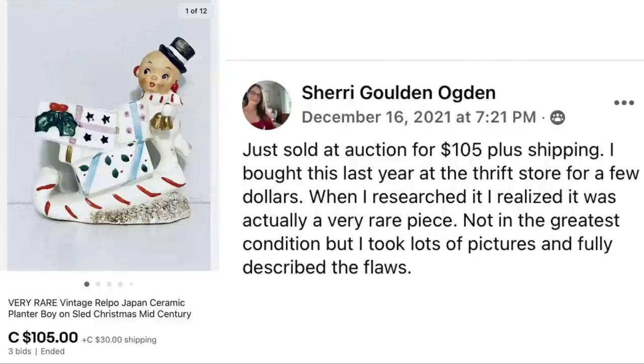Sherry Ogden just sold at auction for $105 plus shipping. She bought this last year at the thrift store for a few dollars. When she researched it, she realized it was a very rare piece. Not in the greatest condition, but she took lots of pictures and fully described the flaws. It's a very rare vintage Relpo Japan ceramic planter, boy on sled. Sherry is in Canada.